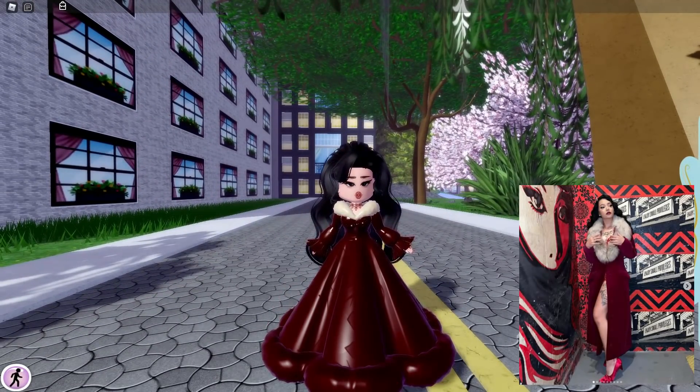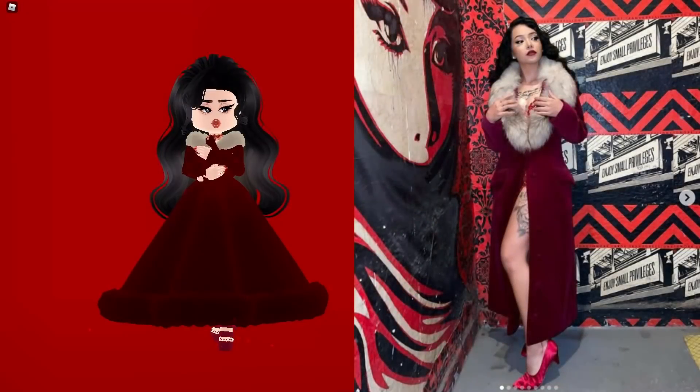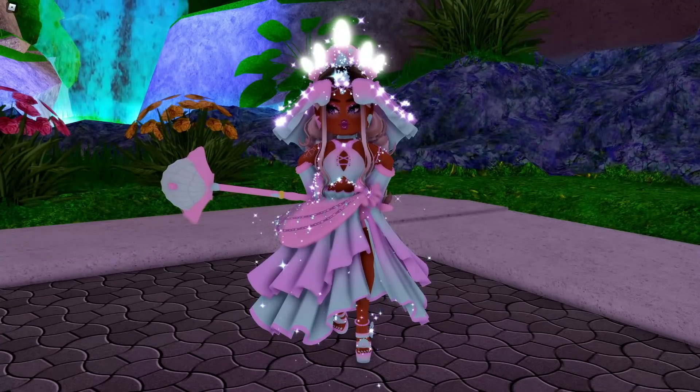Let's find a background that looks like this — I don't know if we have it in Royale High but I'll see what I can stir up. Here is our Bella Poarch recreation — I think it looks so cute, we did a really good job. Tell me what you think in the comments down below. That's going to be the end of the video.